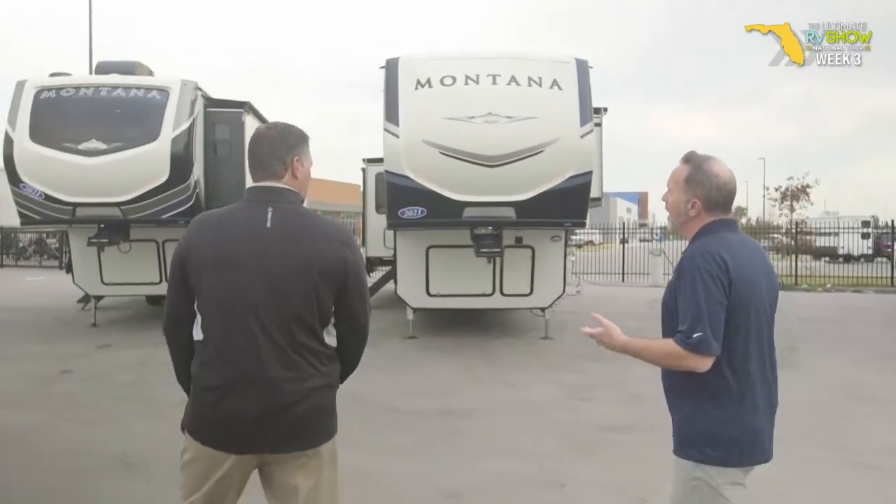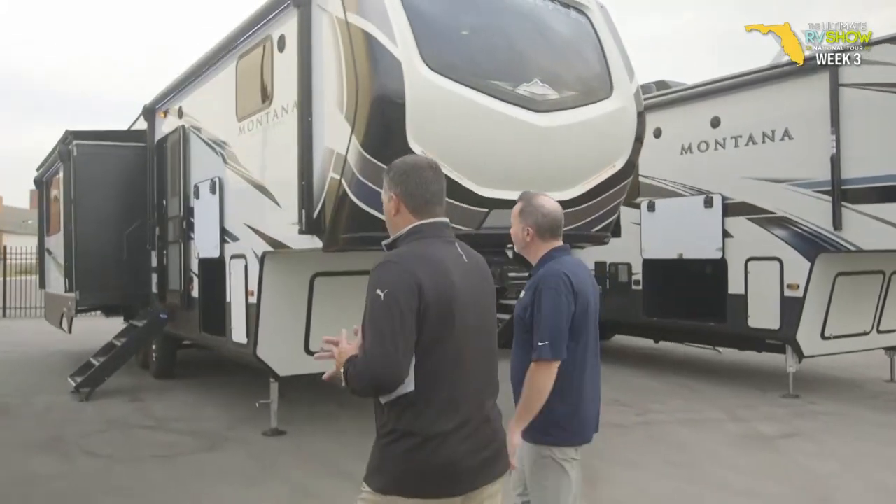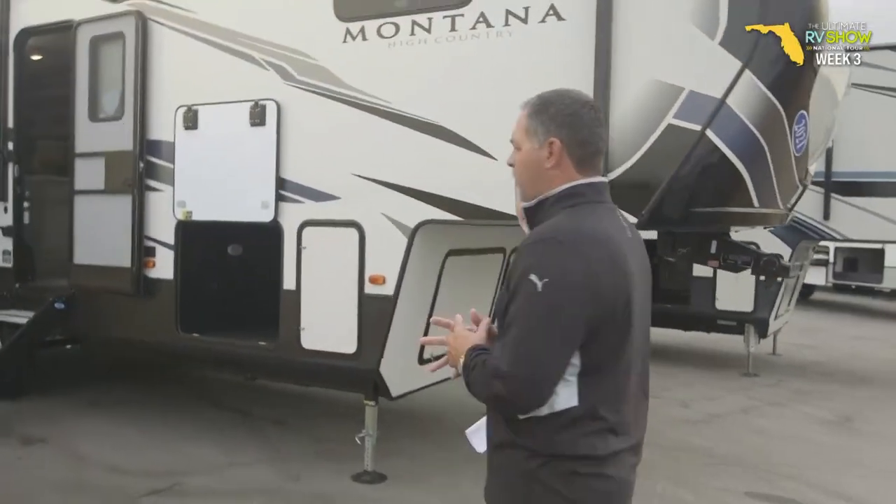We have the Montana High Country, which has been out just over 11 years. Initially all floor plans were under 9,900 pounds, but we've expanded through the years. This is our shortest floor plan at 32 feet two inches, introduced a couple months ago in Marion, North Carolina, at only about 10,700 pounds. We go all the way up to 42 feet and just over 13,000 pounds. The High Country appeals to the customer that has a three-quarter or one-ton gas or diesel that can't pull the 14,000 to 15,000-pound fifth wheels — this is ideal for them.